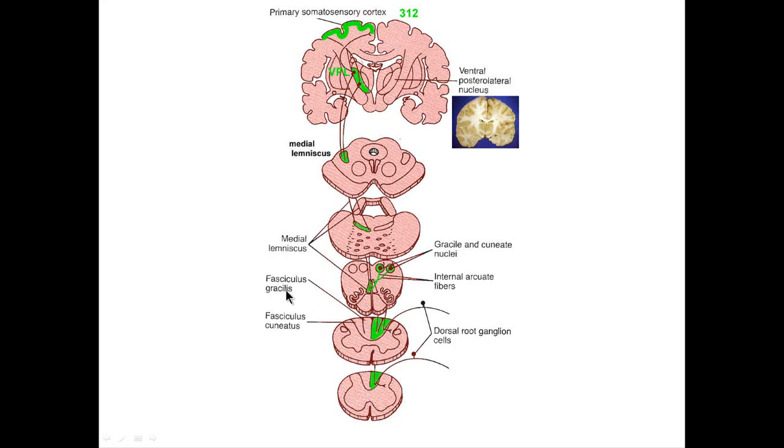Think of MG — medial gracilis — to remember that leg information is medial. Cuneatus means wedge, fasciculus means bundle, so these are bundles of thousands of axons. The leg fibers are medial, the arm and head fibers are lateral. This information travels all the way up to the spinal cord until it hits the medulla, where these fasciculi end in two nuclei — the nucleus cuneatus and nucleus gracilis — and synapse there.